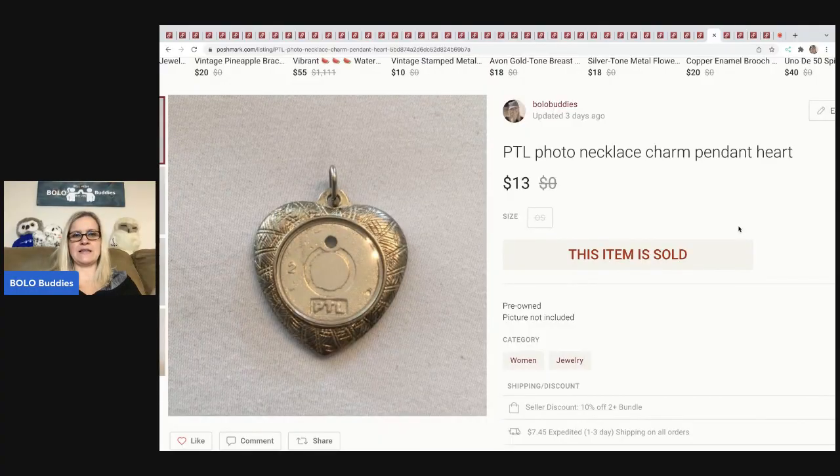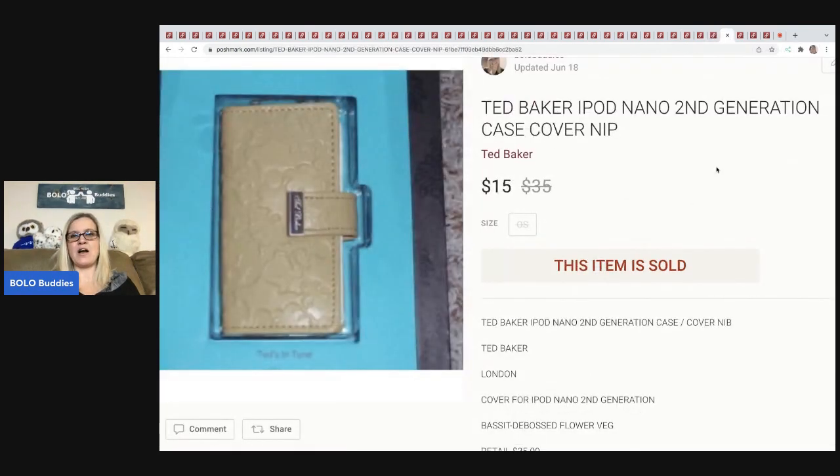This is crazy that this sold. I don't remember where I got it — I think it was in a bulk lot of jewelry. I just decided to list it because it holds a picture. It took forever to sell, but it finally sold for $13 plus shipping.